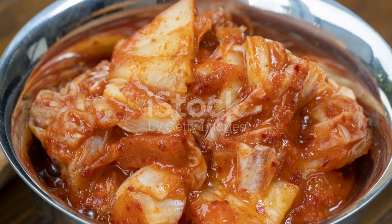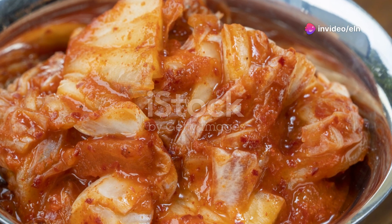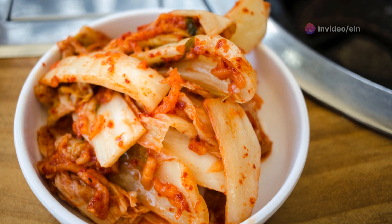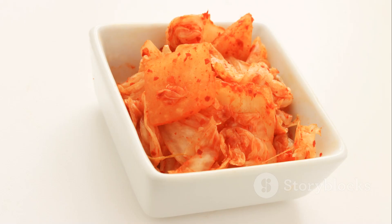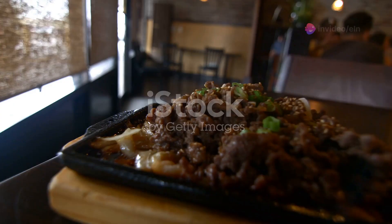First up, let's talk about kimchi. This iconic Korean dish isn't just about its spicy kick — it's a powerhouse of probiotics. Made from fermented cabbage and a blend of garlic, salt, vinegar, chili peppers, and other spices, kimchi promotes a healthy gut, which is essential for overall wellness.